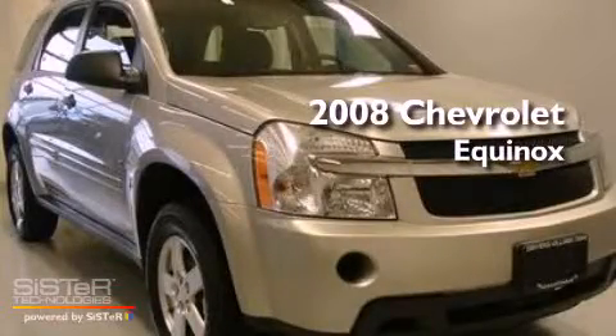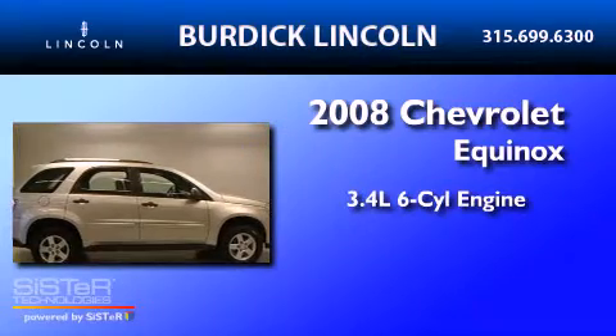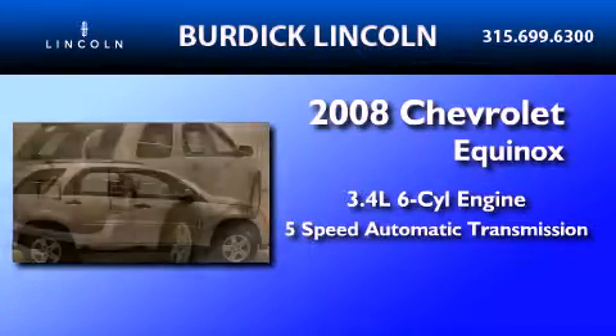This is a 2008 Chevrolet Equinox. There's a 3.4-liter six-cylinder engine and a five-speed automatic transmission.